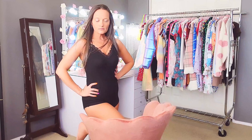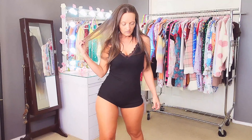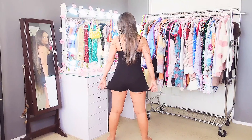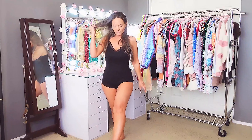The next item is this onesie-like little romper. It's a really sexy black romper with spaghetti straps that are adjustable like a bra. There are little bow decorations in the corners and it's a ribbed material — really really stretchy and so comfortable. I bought this romper in a size small and the small fits perfectly.